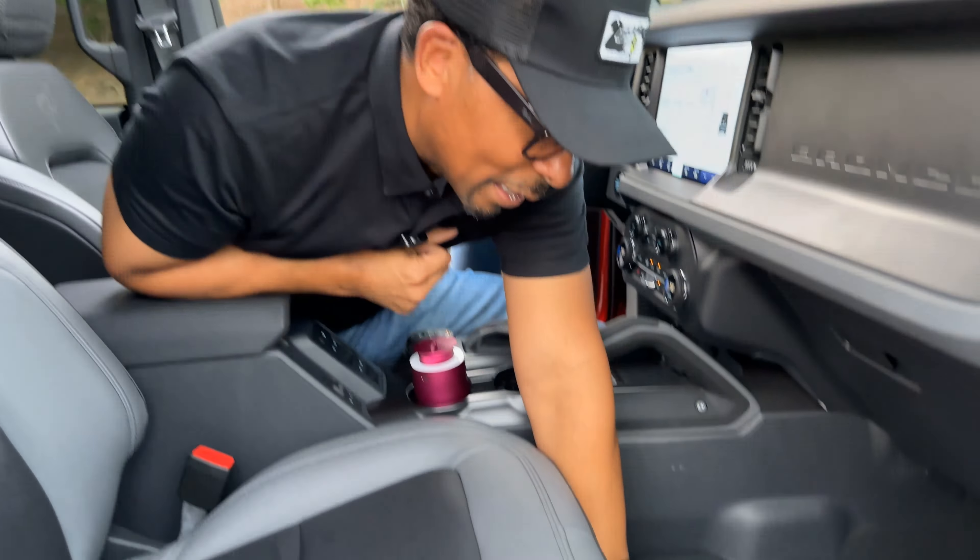Ours comes with the optional Sasquatch package, which includes these 17-inch black alloy wheels. While this wheel and tire package is great off-road, on the road it makes it a little bit wobbly — kind of like an old '70s Cadillac. But as you come down the side, you can see it gives the vehicle a really aggressive off-road stance and it looks like something that should genuinely perform well.